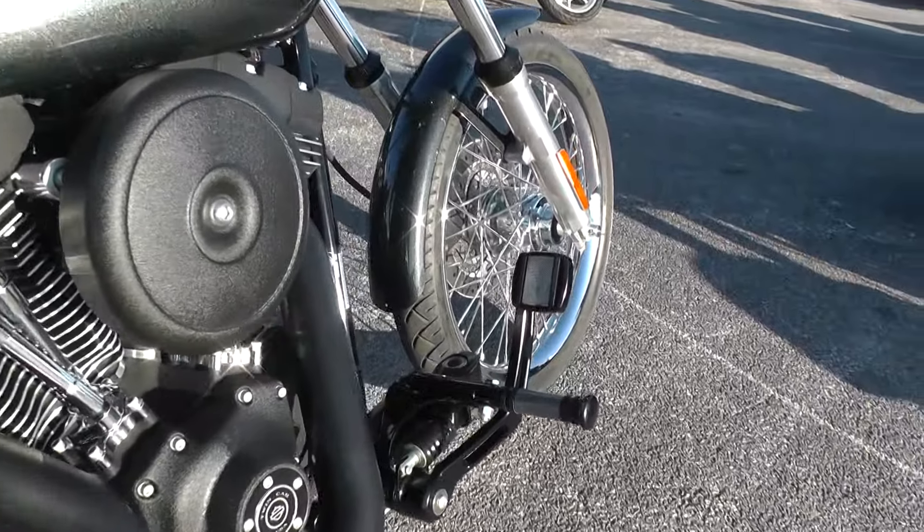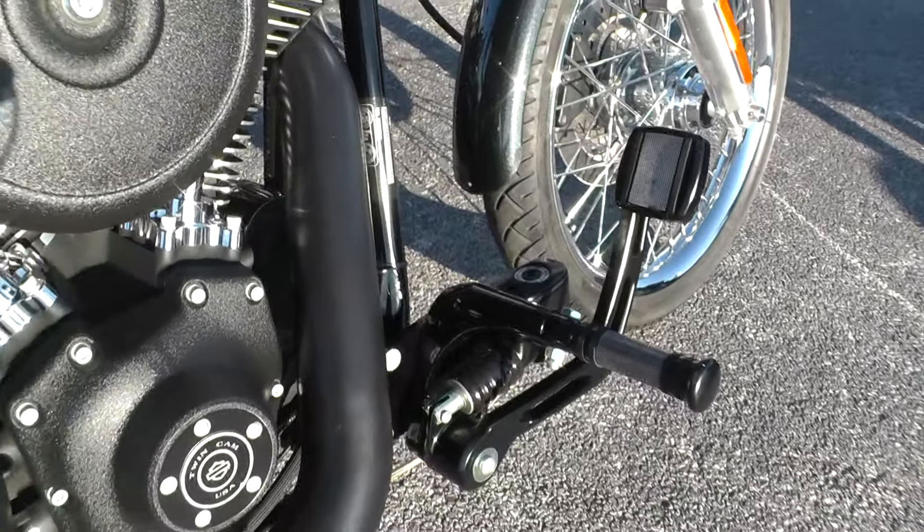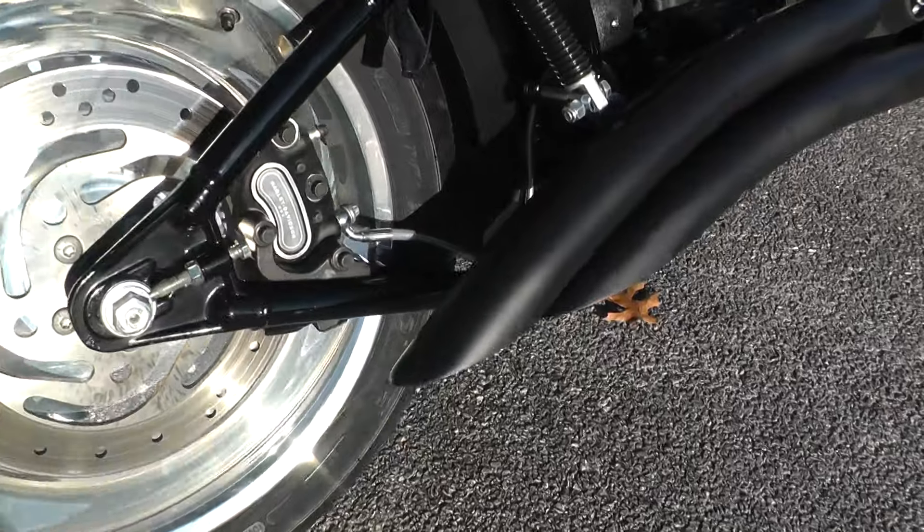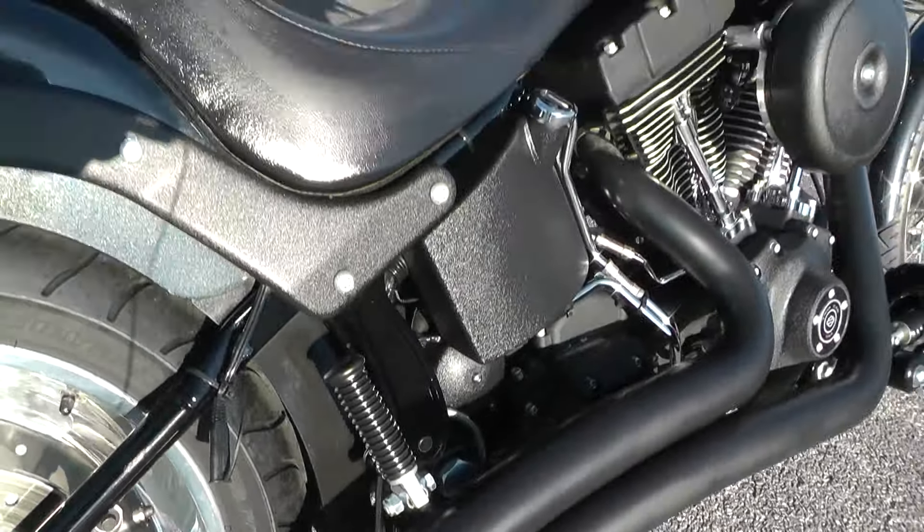Forward mount foot controls with upgraded pegs and pedals. It's got a set of upgraded exhausts — those look like Vance and Hines, but I don't see the little Vance and Hines badge on there.